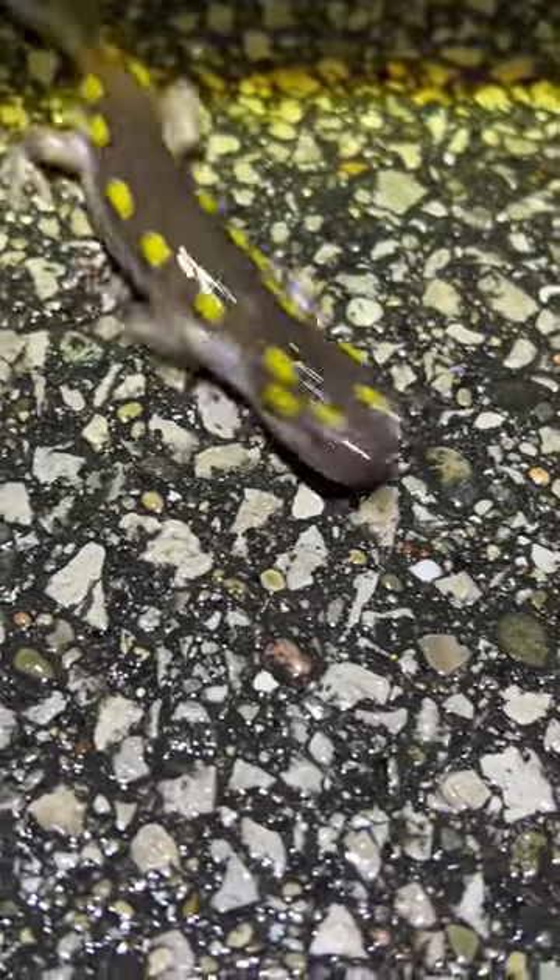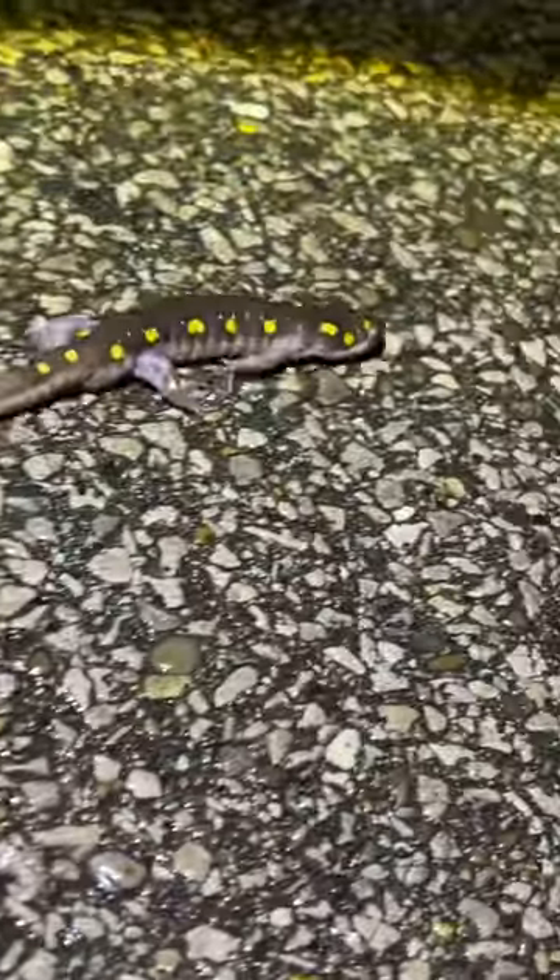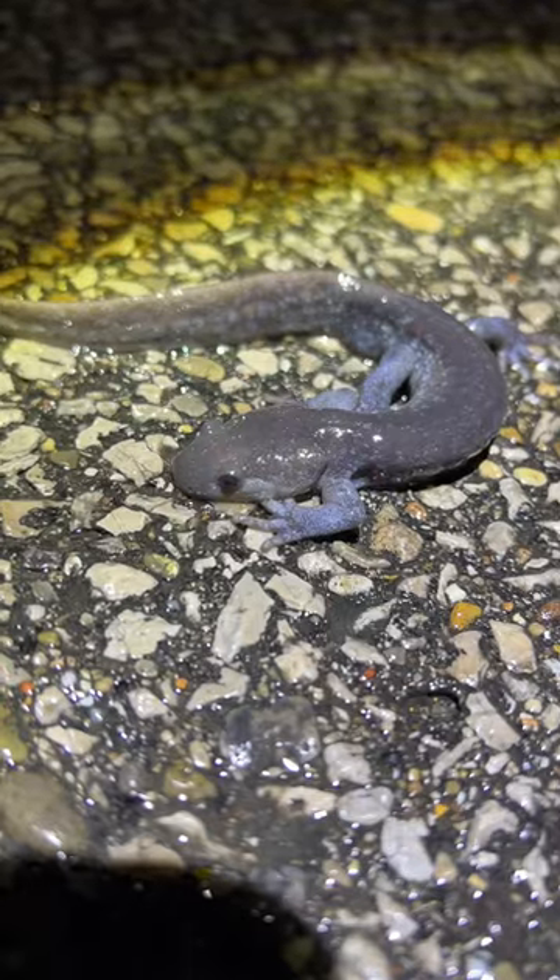Hi everybody! So yesterday was the night — the amphibian breeding migration. It usually happens on the first warm rainy night of the year, and this happens from Georgia all the way to Canada, anywhere east of the Mississippi. You can probably see this.